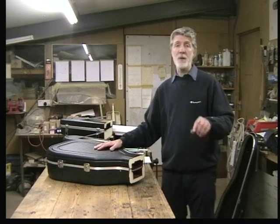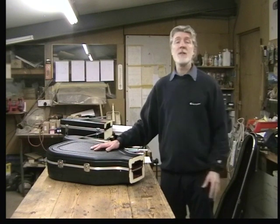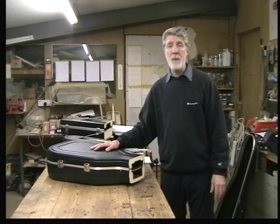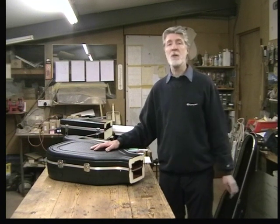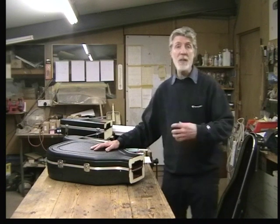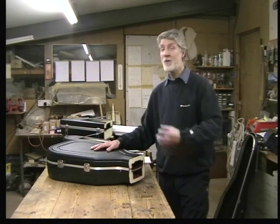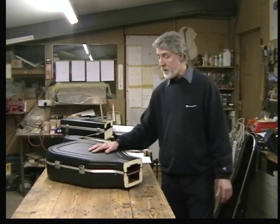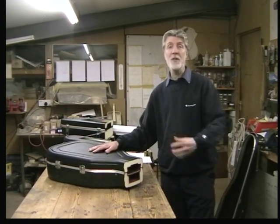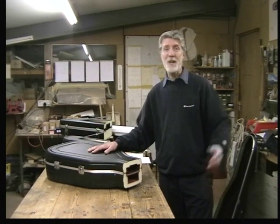But don't take my word for it. Have a look elsewhere on the website. We supply 80, 90, 95 or so manufacturers and makers of fine instruments worldwide, and a lot of them have put little testimonials on the website explaining why they choose to buy a Hiscox case - we don't make them buy our cases, and our cases are not the cheapest on the market. I hope I've given you enough information so that you can make an informed decision on your next case purchase, and we hope that it's a Hiscox case. Thank you very much.